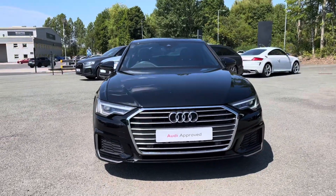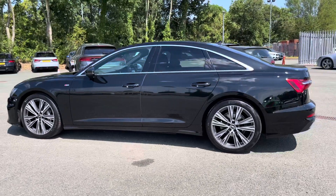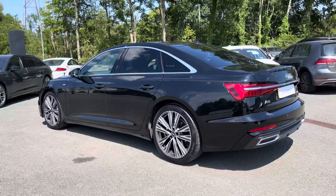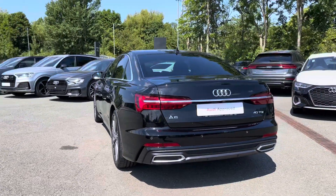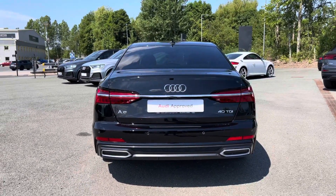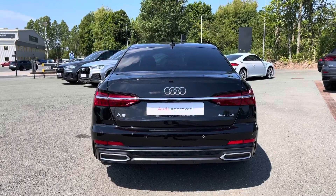This A6 comes finished in an optional metallic Mythos black paint finish. This approved used A6 is a 22 plate which has done just over 3,986 miles with just one previous owner and a full dealership service history, with its last service coming on the 22nd of May 2023 at 3,850 miles.